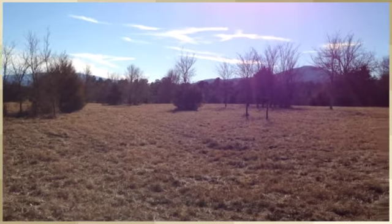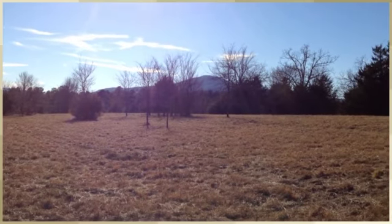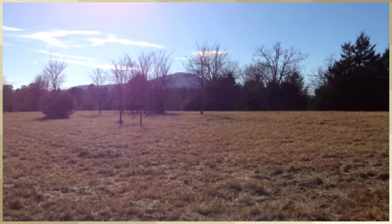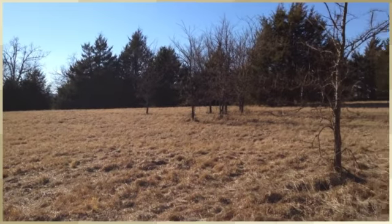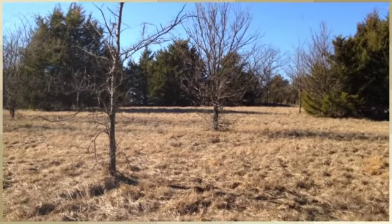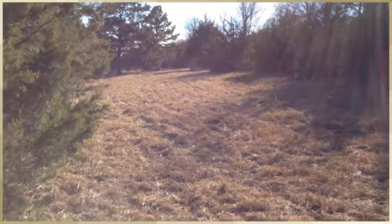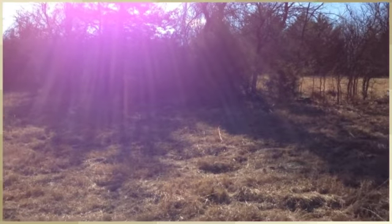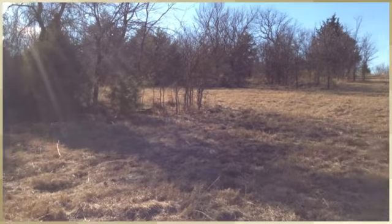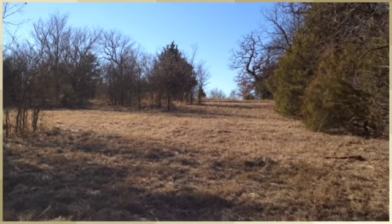I've walked north along the east property line of the property, and from this vantage point if you look back to the southwest you have a good view of Sugarloaf Mountain. Again, this is pasture with scattered cedar and hardwood trees. I'm standing at the northeast corner of the property looking back to the south and to the west — again it's pasture interspersed with groves of cedar and hardwood trees.